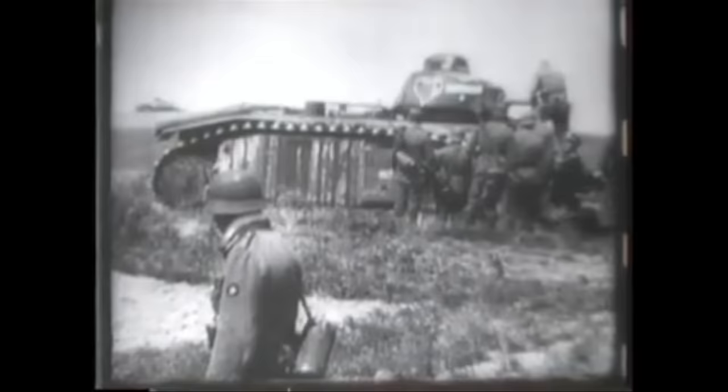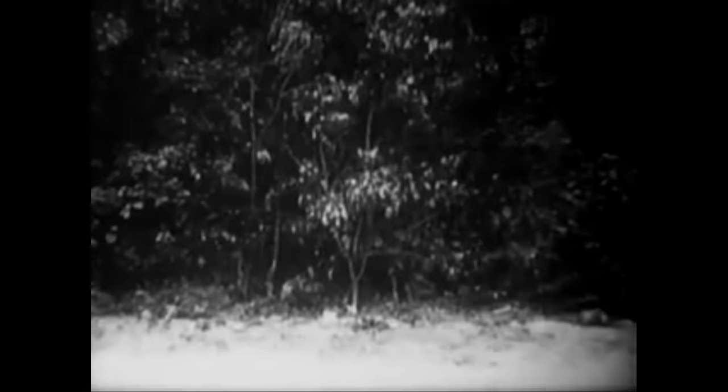It was May 1940 and the Wehrmacht had found stunning success in their attack across the Low Countries, defeating much of the French Army's armor at the battles of Sedan and Montgournette, and was engaged in Operation Sickle Cut — swinging towards the Channel Coast in an effort to cut the Allied front and isolate British, French, and Belgian armies fighting in the north. On the extreme edge of the German advance was the German 7th Panzer Division, under the command of a rising star in the German Army, General Erwin Rommel.